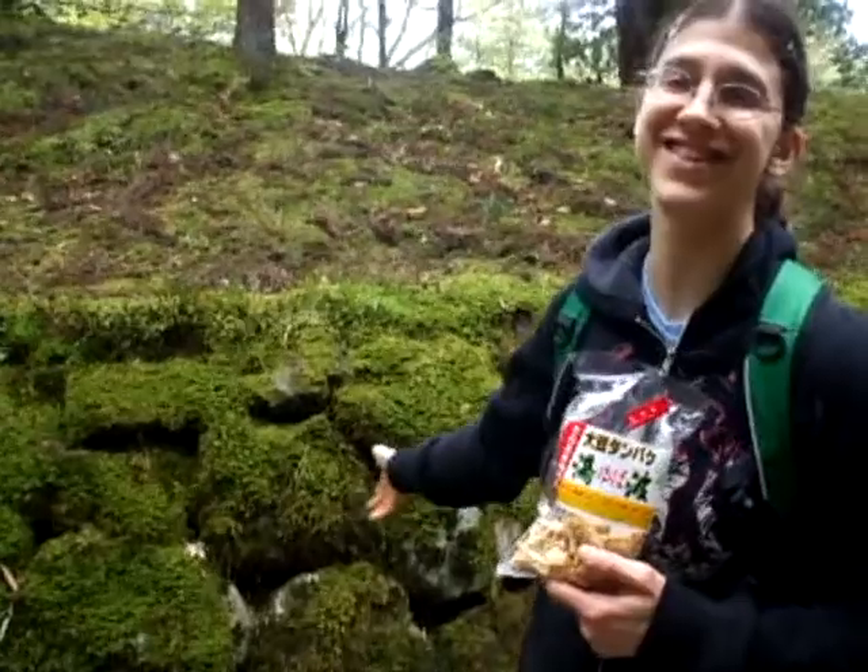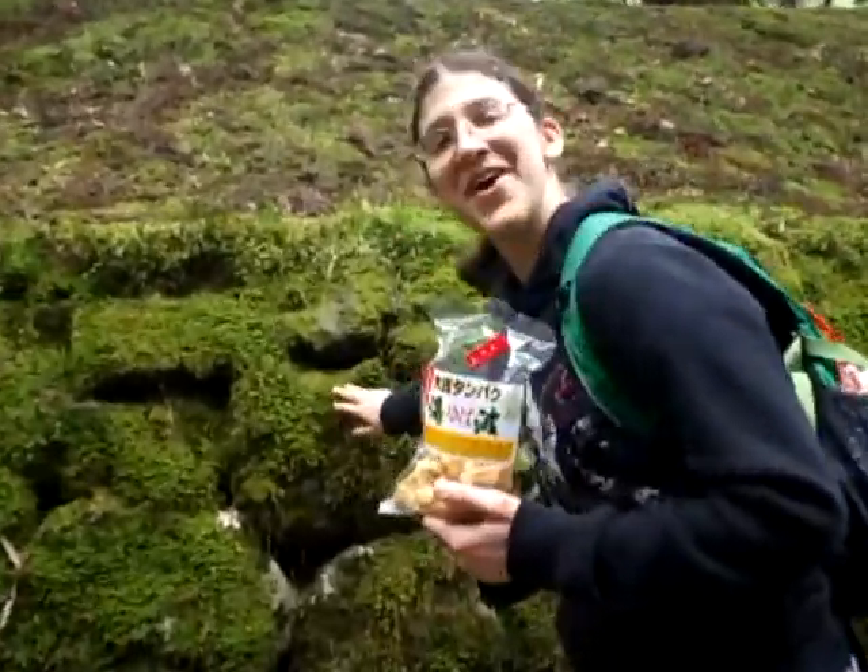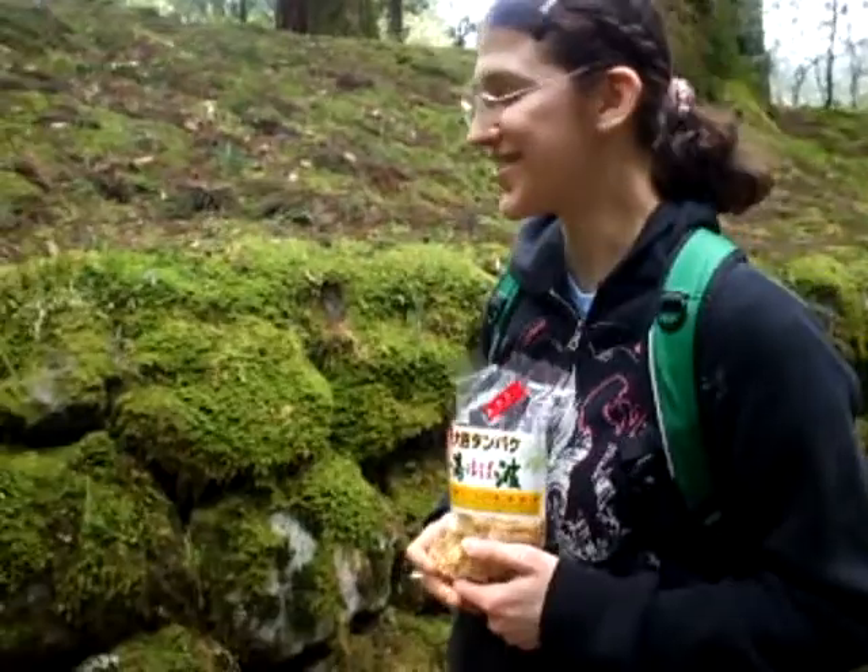Hi, this is Roxanne Mataferi. I want to show you two things. One is moss — I really love the moss here. It's so soft and silky and cool.